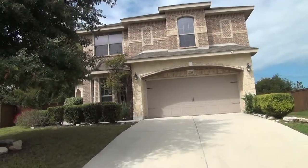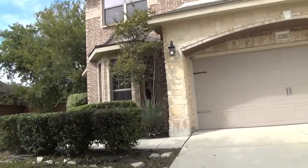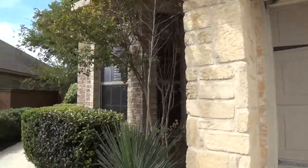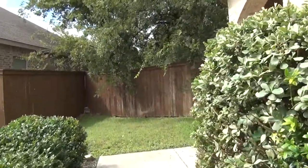Let's go ahead and check out this gem from the inside. On the first floor of this home you will find the formal living room, family room, half bathroom, kitchen, formal dining, eat-in kitchen, utility room, and of course the back patio and yard.